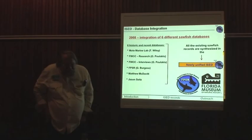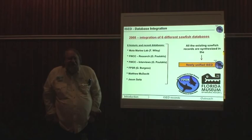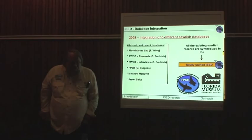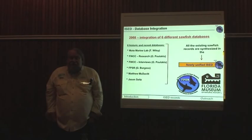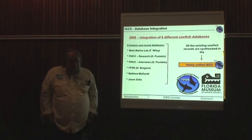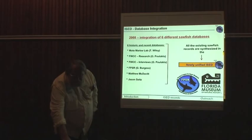Subsequently, in 2008, that database at Mote was transferred to our institution, the University of Florida, where it was integrated with a series of other databases that had been running prior to and concurrent with that one at Mote. We integrated six databases into one, including the Mote Lab one, which Tanya Wiley was overseeing at the time, a couple from the state of Florida, a research and interview database, Matt McDavid's database, my own, and one by Jason Sykes. All these went together into forming what is now called the Unified International Sawfish Encounter Database, reflective of the fact that we are moving outside of Florida in terms of our interests.